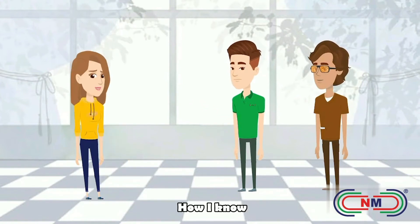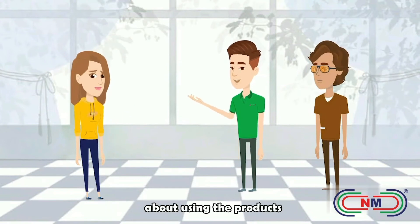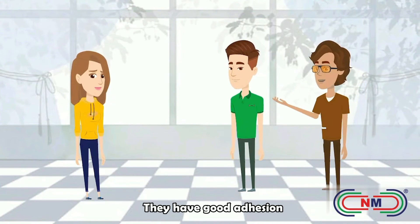What should I choose? How I know? Market has so many products. I have given many solutions to my friends about using the product. My company has C-Mac Enhancer, MH Pro and Tarte Accessive for my agent. They have good adhesion and can prevent your tiles from falling off easily.